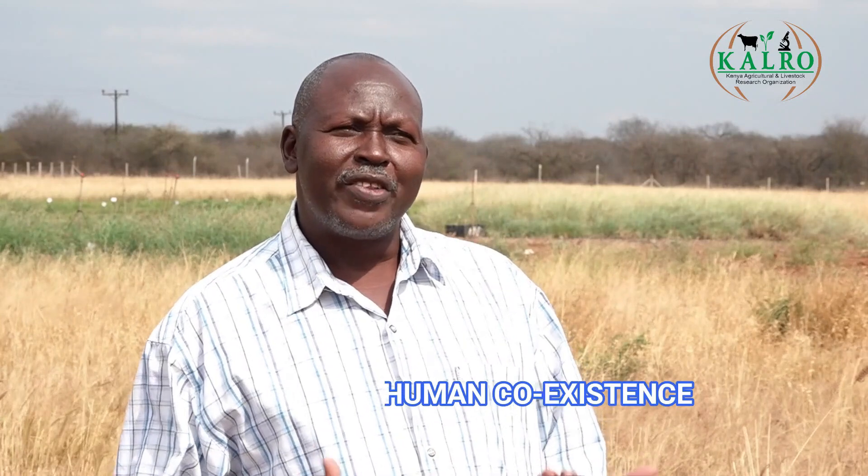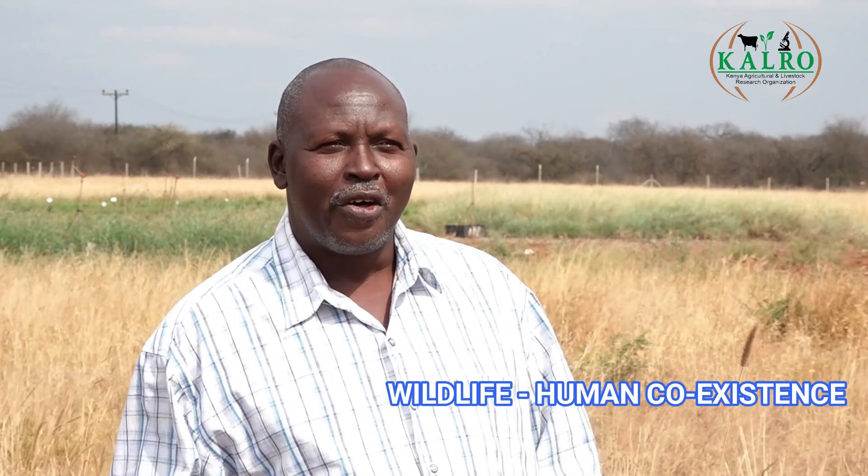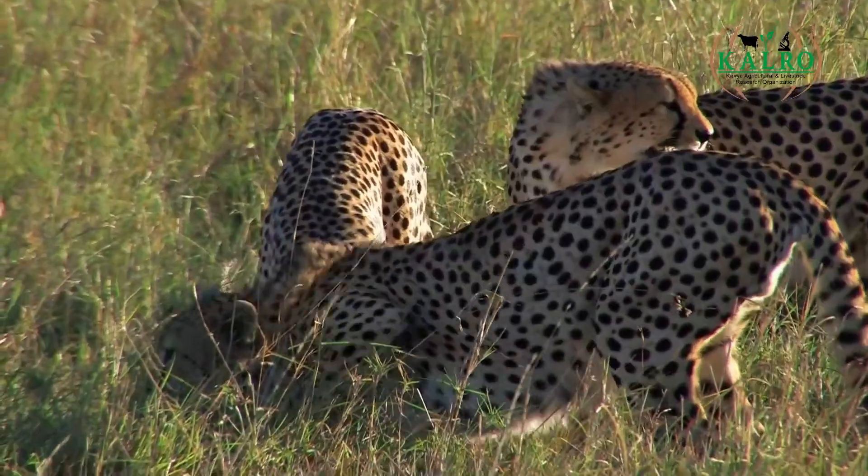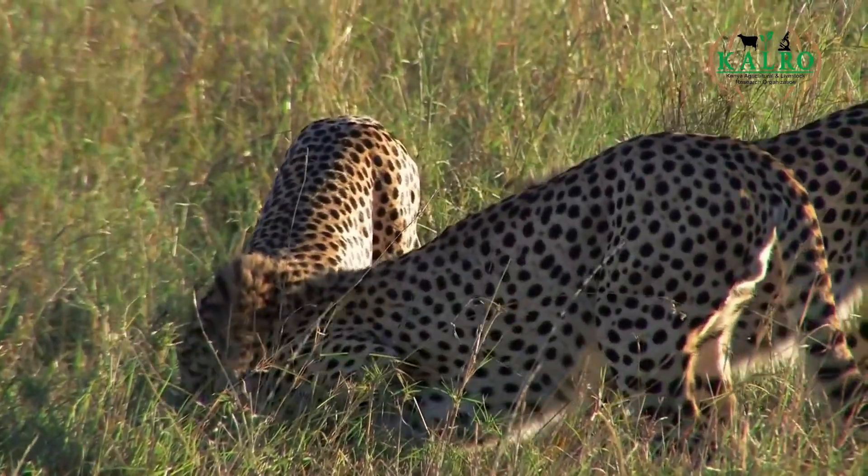Wild animals also challenge us, especially the carnivores — the lions, leopards, and cheetahs. They are here. We try to embrace them because they are part of the environment — to learn to live with them. So we work closely with the Kenya Wildlife Service, KWS, so that they trap the lions and other carnivores like the leopards and cheetahs and relocate them far away from here. Otherwise, wildlife is part of this place and we just learn to live with them.